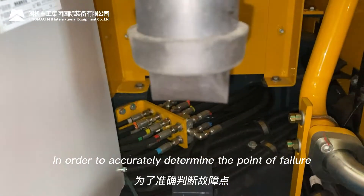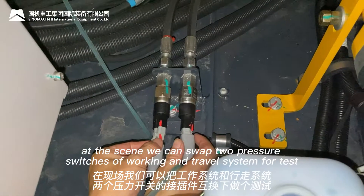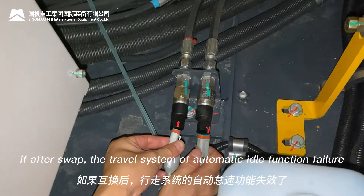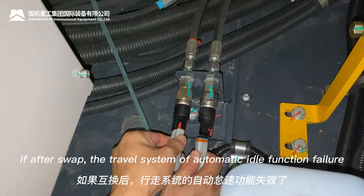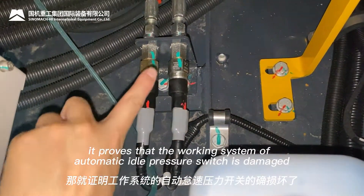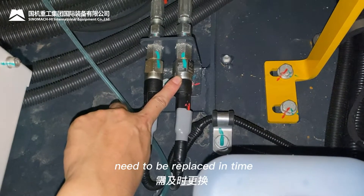In order to accurately determine the point of failure, at the scene we can swap the two pressure switches of the walking and travel systems for testing. If after the swap the travel system's automatic idle function fails and the walking system is normal, it confirms that the working system's automatic idle pressure switch is damaged and needs to be replaced promptly.